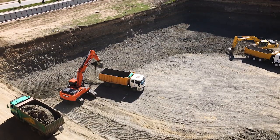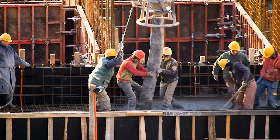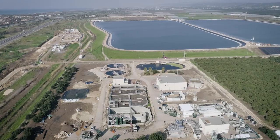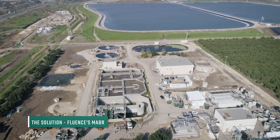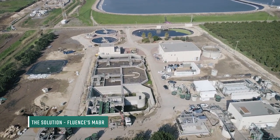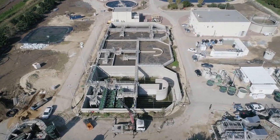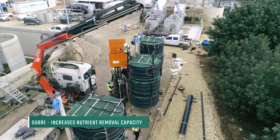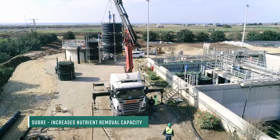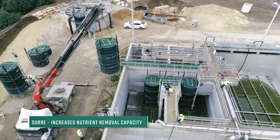Conventional solutions for adding nutrient removal capacity require construction and complicated changes in the plant. Fluence solves this problem with a highly efficient, cost-effective upgrade solution based on its unique membrane aerated biofilm reactor, or MABR technology. The MABR modules fit into existing aeration tanks and add nutrient removal capacity without additional footprint or energy requirements. We call it SUBRA.